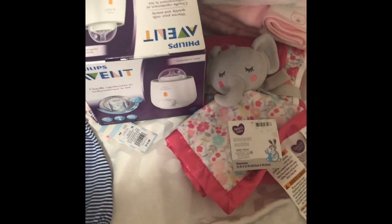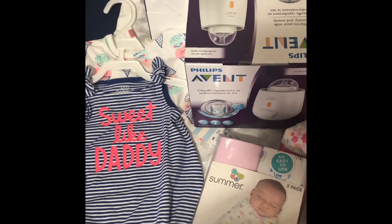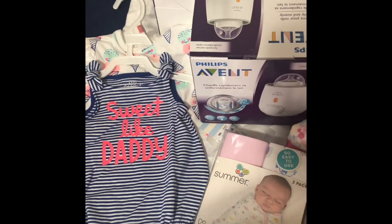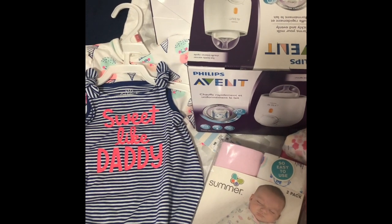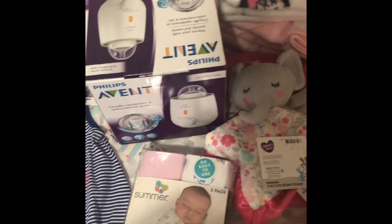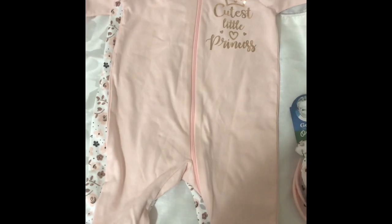Hi everyone, this is Jalissa. Welcome back to my channel. Today I am doing part two of the baby haul. So if you're interested in seeing what I got, keep watching. Give me a thumbs up and subscribe if you already haven't subscribed. So this is part two of my baby haul.